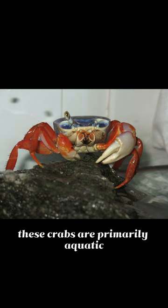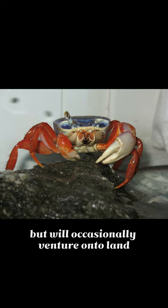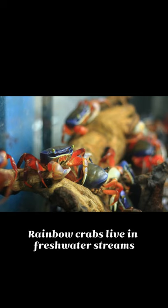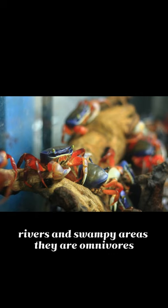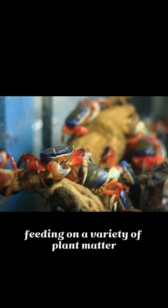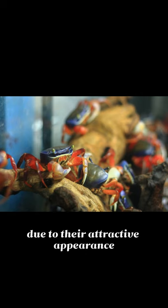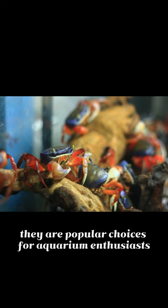These crabs are primarily aquatic but will occasionally venture onto land. In their natural habitat, rainbow crabs live in freshwater streams, rivers, and swampy areas. They are omnivores, feeding on a variety of plant matter, small invertebrates, and even carrion. Due to their attractive appearance, they are popular choices for aquarium enthusiasts.